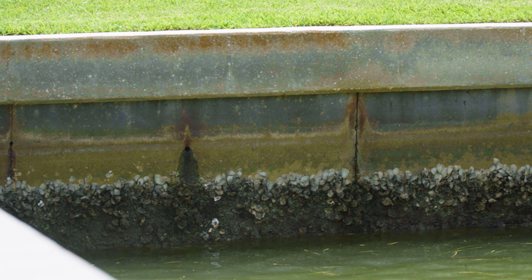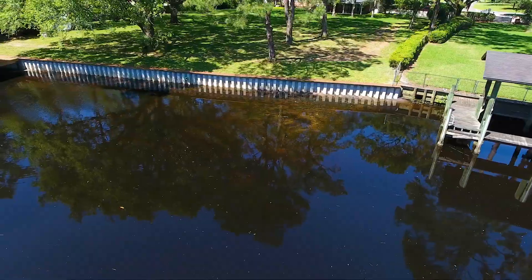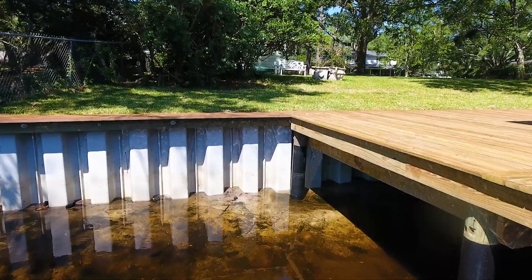Some telltale signs that you have a problem with your seawall can be erosion behind the wall, which are small holes behind it. You can also look at the top of the cap as you go down and see if there are any cracks, or if anything is leaning forward or leaning backwards.